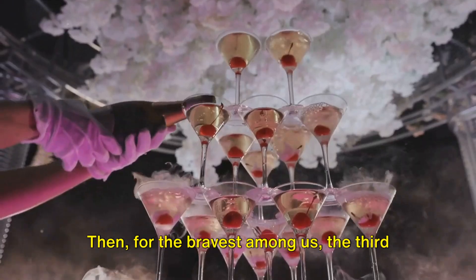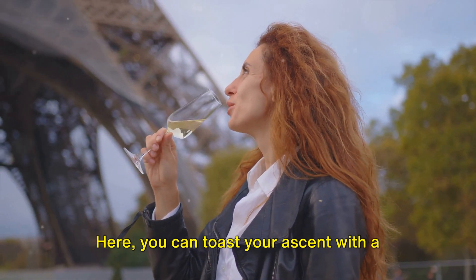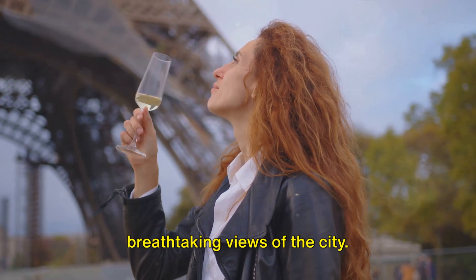Then, for the bravest among us, the third section awaits at 905 feet. Here, you can toast your ascent with a glass of champagne from the Barre Champagne, all while taking in the breathtaking views of the city.